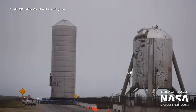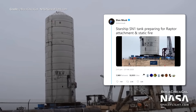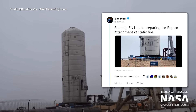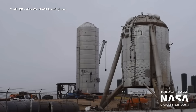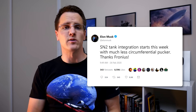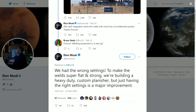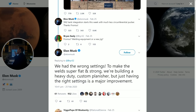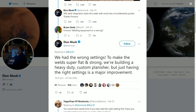During the week the main body was transported to the launch site. Elon tweeted shortly after saying the Starship SN1 tank is preparing for Raptor attachment and static fire over the coming days. He also noted that SN2 tank integration starts this week with a number of improvements, adding that they were using the wrong settings previously and are now building a heavy-duty custom planisher for much flatter, stronger welds.